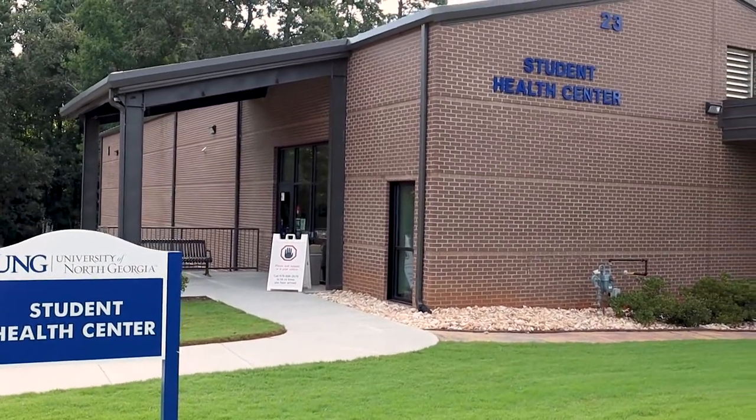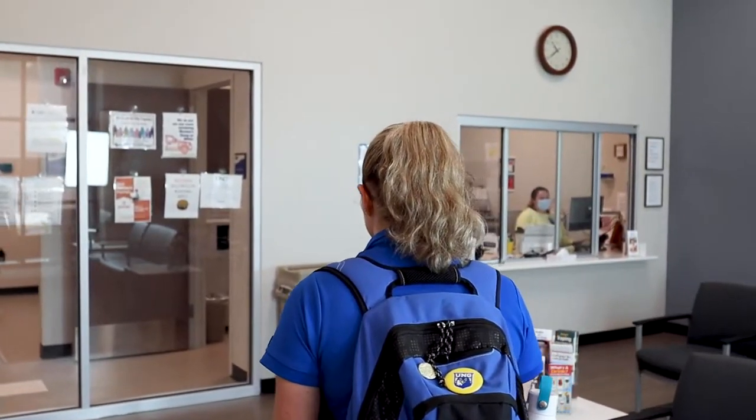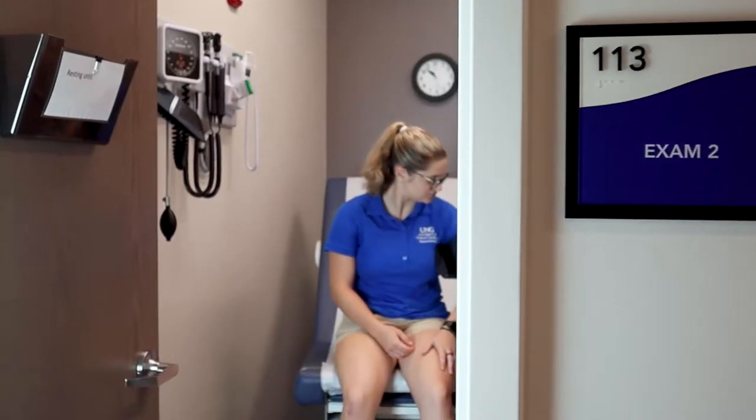The first building to be renovated was Student Health Services. The Health Center provides walk-in and by-appointment services to all students.